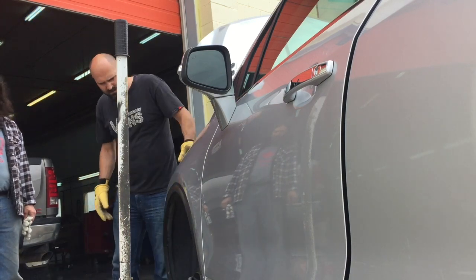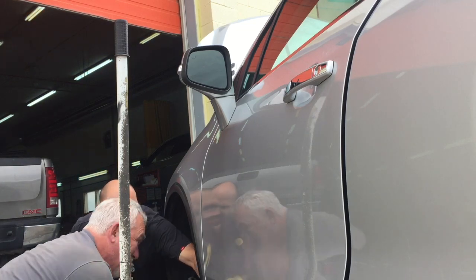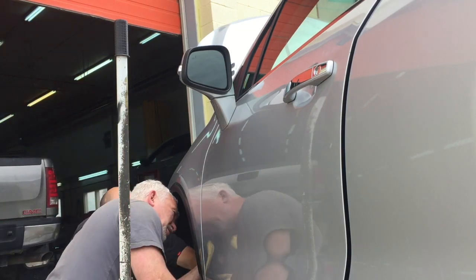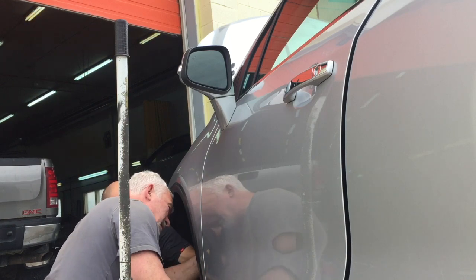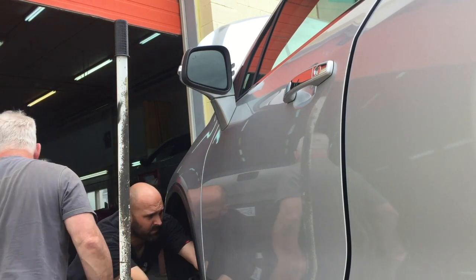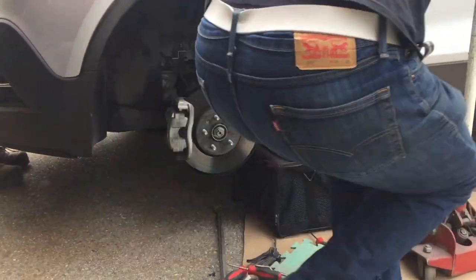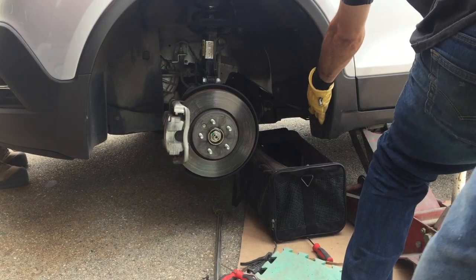For anyone that doesn't know what a marmot is — these are hoary marmots, kind of like a giant groundhog. They live in the mountains typically and have their dens under rocks. But this guy had built a den inside this lady's fender of her car.